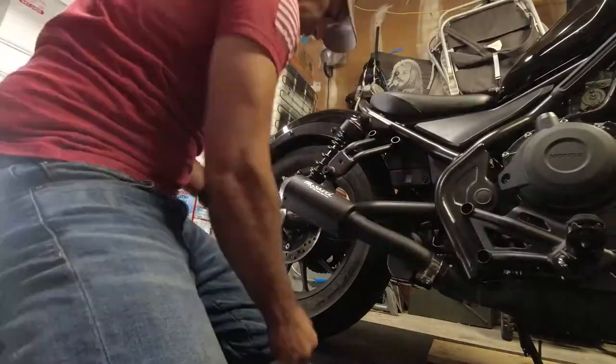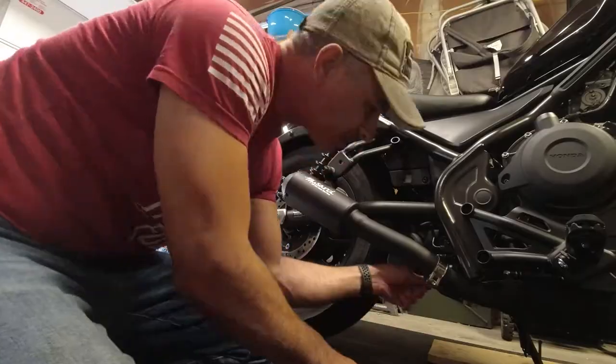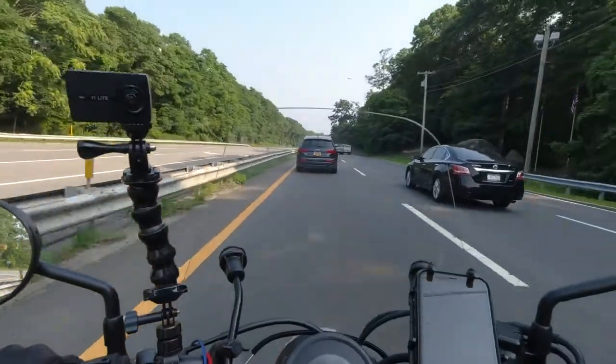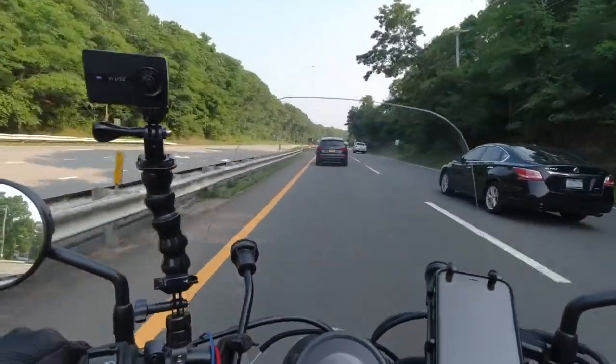Ever since I put on the new exhaust — which you can check out in that video — I like to hear the sound of the engine, and I tend to rev it every now and then, especially going into a tunnel. I also tend to do a little bit of quicker starts, and when I'm shifting, I'll wind it out a little bit more before I switch to the next gear.